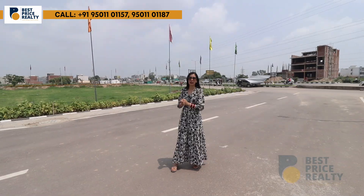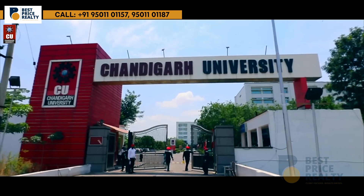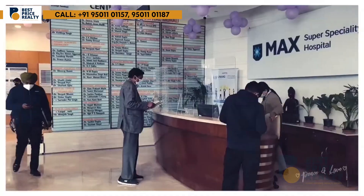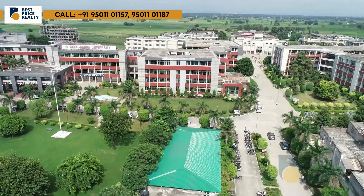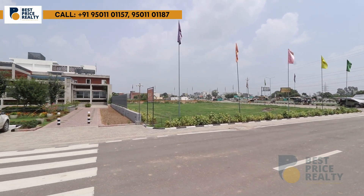Now let me talk about the hotspots. Just 3 minutes drive from here is Chandigarh University. And within 5 to 20 minutes, you can reach Mets Hospital, 40s Hospital, VR Mall, Gharabust Stand, International Airport, schools, colleges, and the refreshment area — all within a 5 to 20 minute drive.